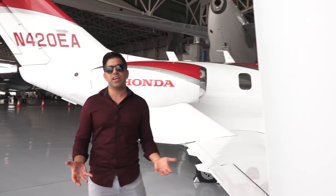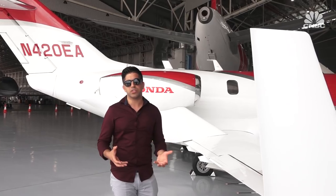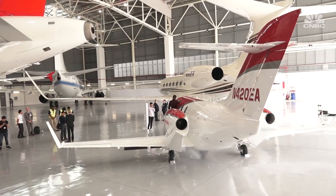So here we are 30 years later, and the HondaJet is ready for takeoff. So what's next? Well, it's time to sell the thing. A lot of times they use dealerships — there's a dealership in Thailand and a dealership in China that's now selling the HondaJet to private clients, governments, and corporations.